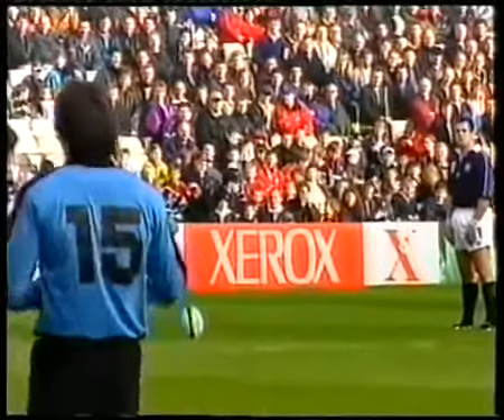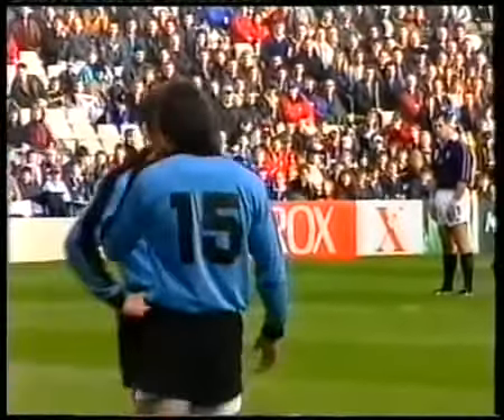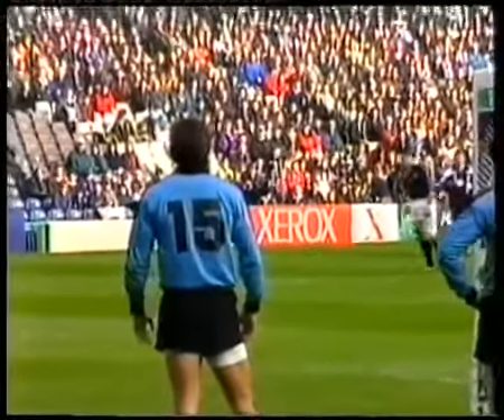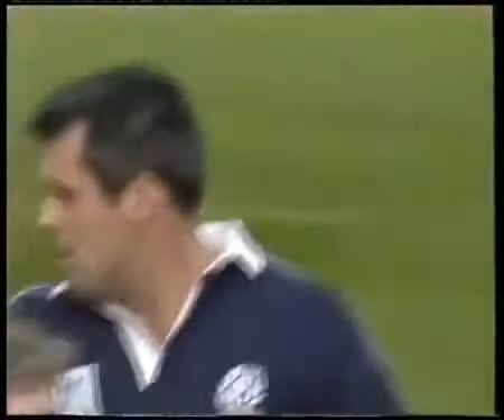Kenny Logan — the Wasps wing — striking the ball very well indeed. That one's over. 17-3, Scotland lead.